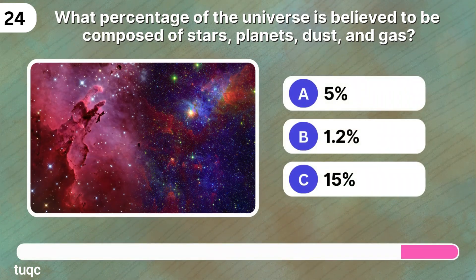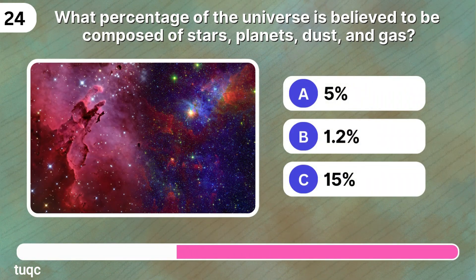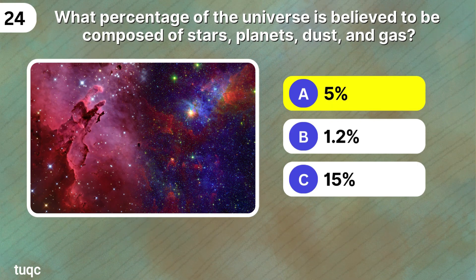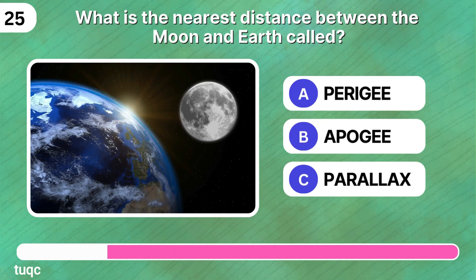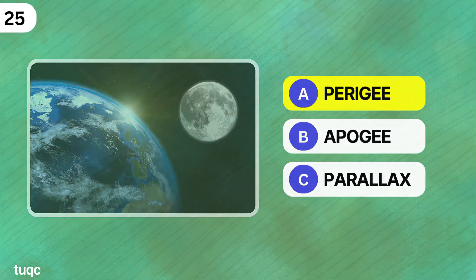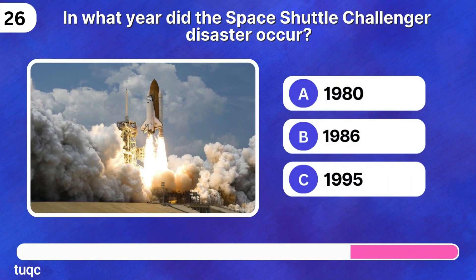What percentage of the universe is believed to be composed of stars, planets, dust, and gas? It's five percent — or some sources say four percent. What do you think? Leave a comment. What is the nearest distance between the moon and Earth called? If you said perigee, hit the thumbs up button. In what year did the Space Shuttle Challenger disaster occur?